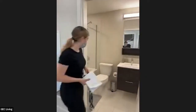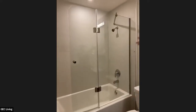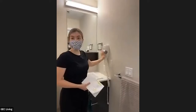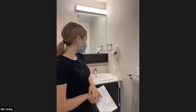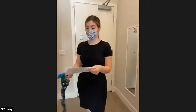Over here is the bathroom. You have a bathtub and you can also use it as a shower. We also have hair dryers in all of our units, so you don't have to bring a hair dryer. For the premium studios, we also provide towels.